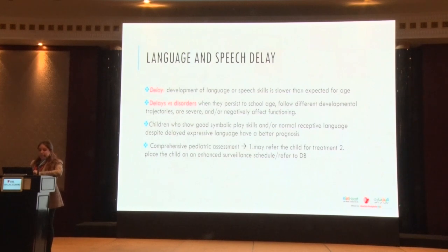A delay is the development of language or speech skills that is slower than expected for their age — it's on the same developmental trajectory, just a little bit slower, meaning it will likely catch up. A disorder is when delays persist to school age, follow a different developmental trajectory, are severe, and begin to negatively impact the child's functioning. Children who show good symbolic play and normal receptive language skills, despite expressive language delays, have a better prognosis.